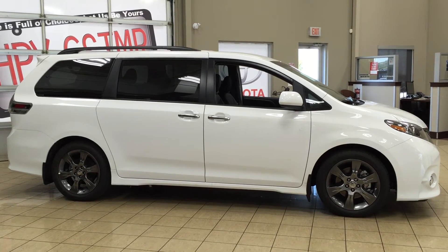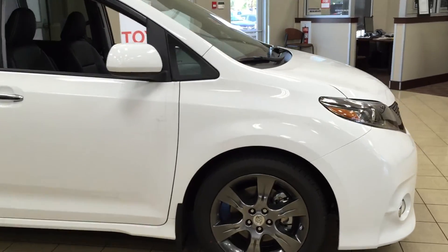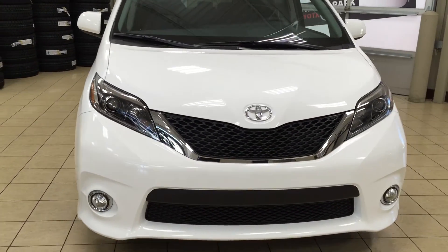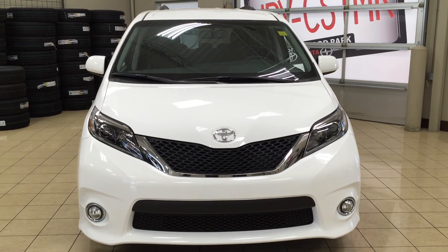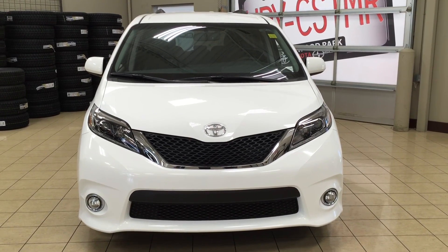Thank you so much folks for watching this video today. If you have any questions please visit us — we're located at 31 Automall Road in Sherwood Park, Alberta, Canada. The phone number is 780-410-2455, or please visit our website at sbtoyota.com to reach us by email. If you have any comments or additional questions please leave them in the comment section below. Make sure you have a great day and I hope to see you next time.